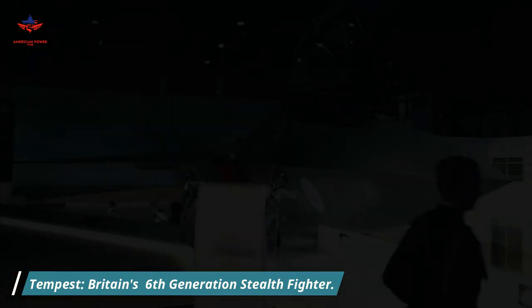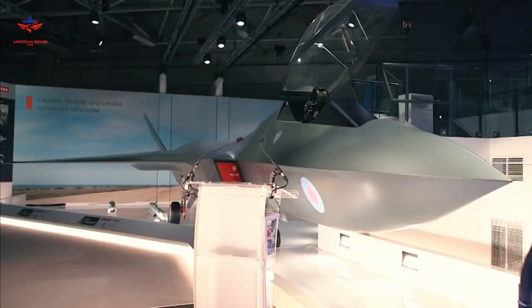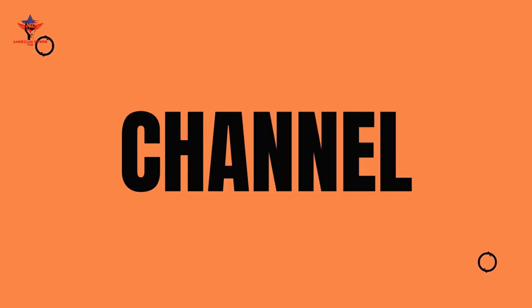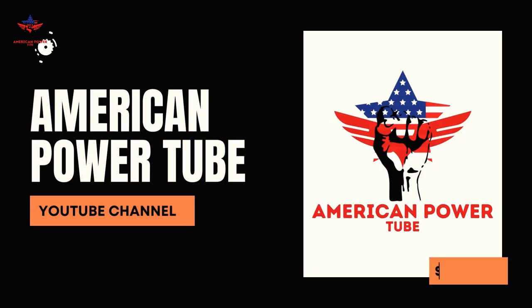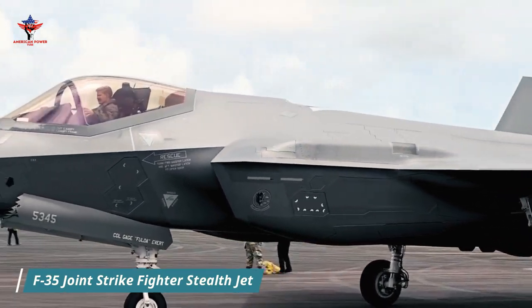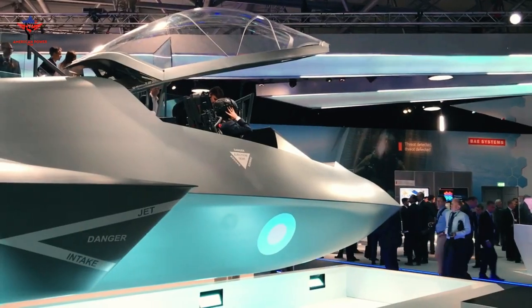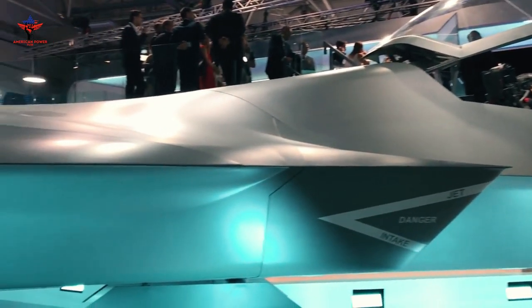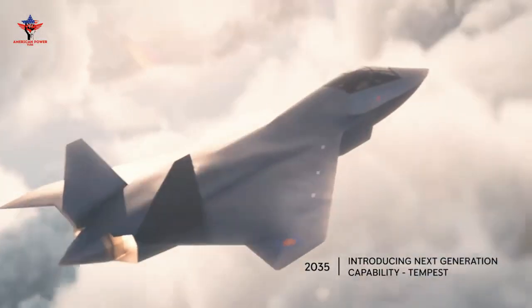Tempest: Britain's plan for a new 6th generation stealth fighter. While most militaries that have purchased the F-35 Joint Strike Fighter stealth jet are slowly integrating it into their air fleet, other countries have begun work on 6th generation aircraft. England has started strong with Tempest.